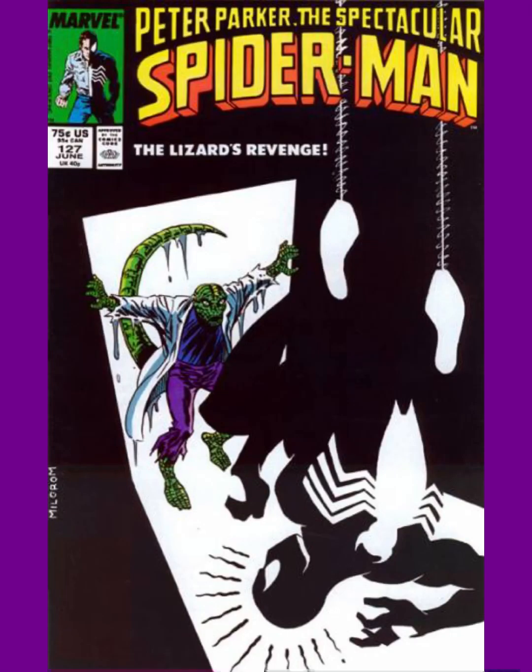Number 7 happens to feature Spider-Man in the black suit, and it goes very well with the shading. This is Peter Parker: The Spectacular Spider-Man issue 127. I like how the spider-signal's going off, the door's opening to a dark room, and the Lizard looks all swampy.